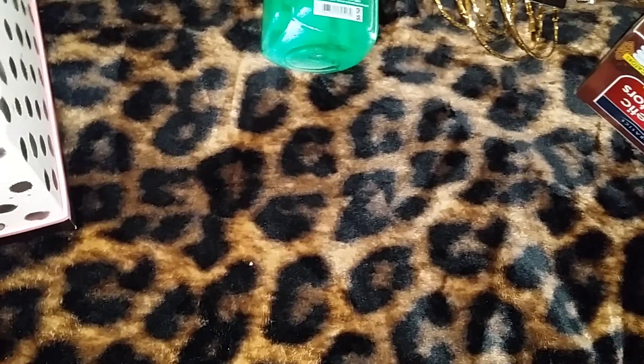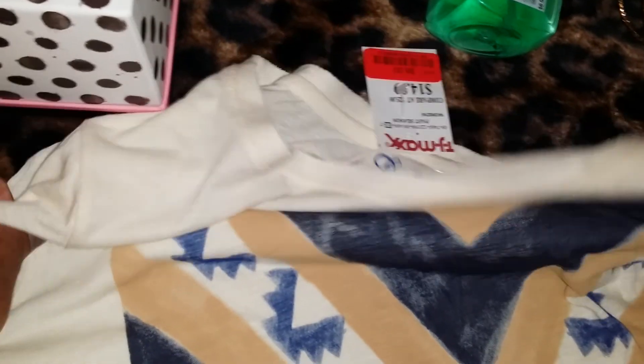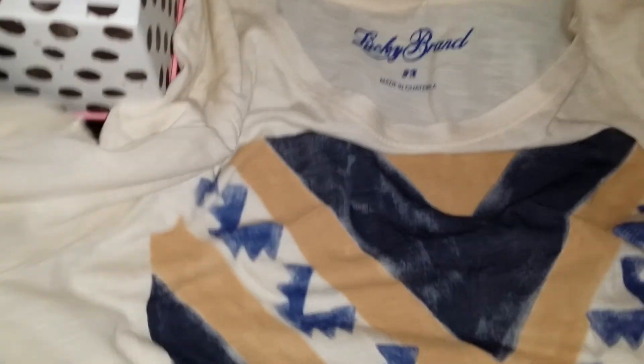I also went to TJ Maxx and picked up a couple pieces there. I saw this shirt and it reminded me of a cowboy theme or ruggedness theme. When I saw it, I just saw myself pairing it up with a pair of jeans and some Uggs, so I went ahead and purchased it. Being that it was in my size, long sleeve, comfy — you can wear it with a jean jacket and some jeans. But what got me was the price: it was only $8. It does give off that rugged, distressed look, as you can see.